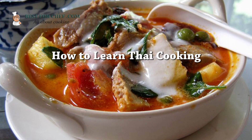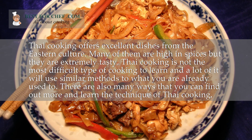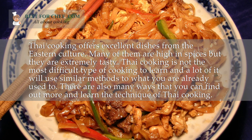How to learn Thai cooking? Thai cooking offers excellent dishes from the Eastern culture. Many of them are high in spices but they are extremely tasty.